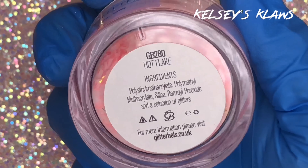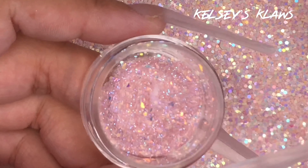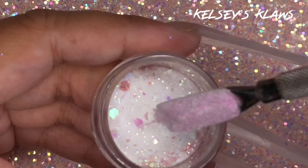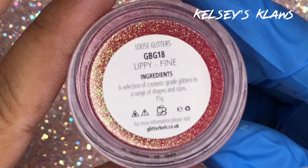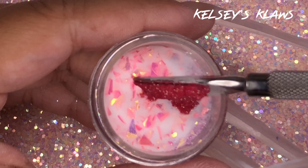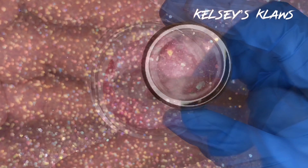I wanted to use a glitter that would complement these colors, so I mixed my own using the pre-mixed glitters: Mars, Hot Flake, Savannah, and Unicorn Crush. I did two scoops of each and then I threw in one scoop of the new Glitter Bells glitter called Lippy. It is a beautiful, fine, red-y iridescent glitter and it just added that extra little pop that I was looking for. Mix it all together and then shake it up to ensure it's all mixed thoroughly.